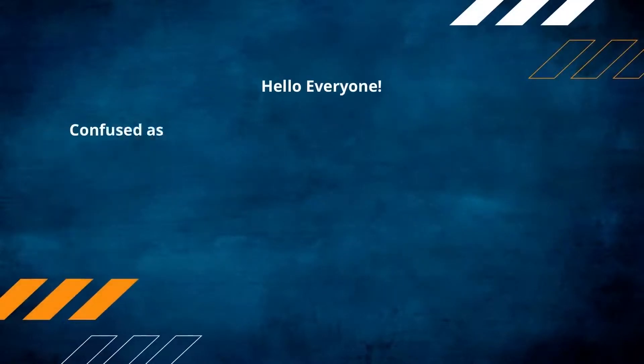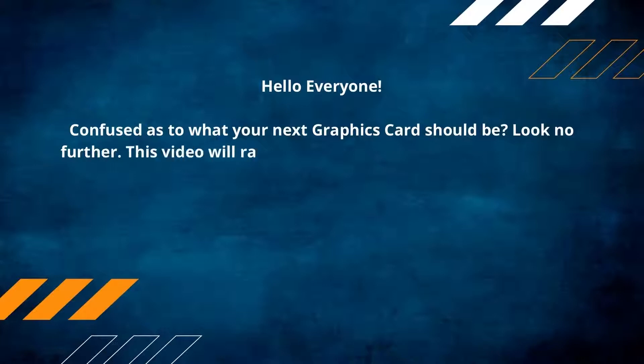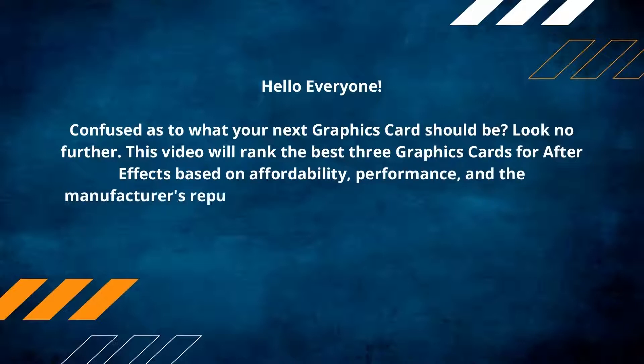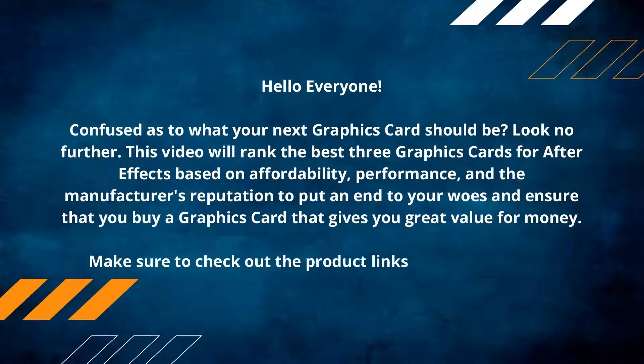Hello everyone, confused as to what your next graphics card should be? Look no further. This video will rank the best three graphics cards for After Effects based on affordability, performance, and the manufacturer's reputation, to ensure that you buy a graphics card that gives you great value for money. Make sure to check out the product links in the description.